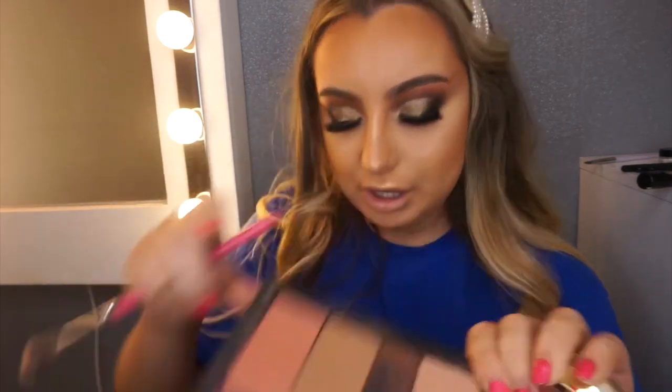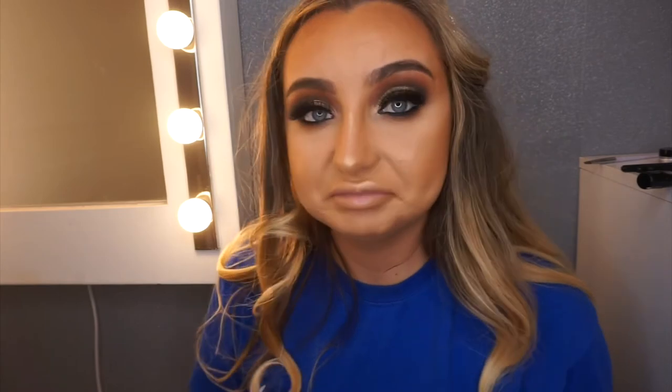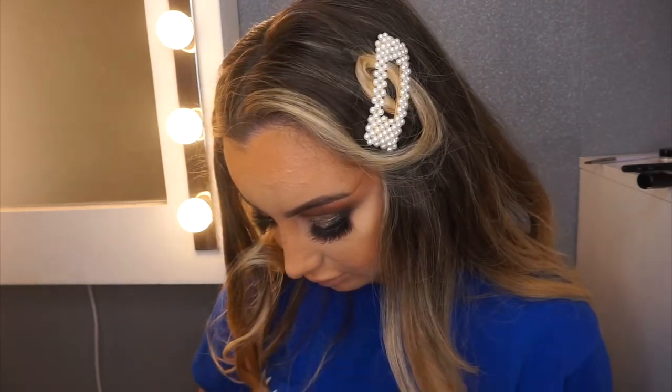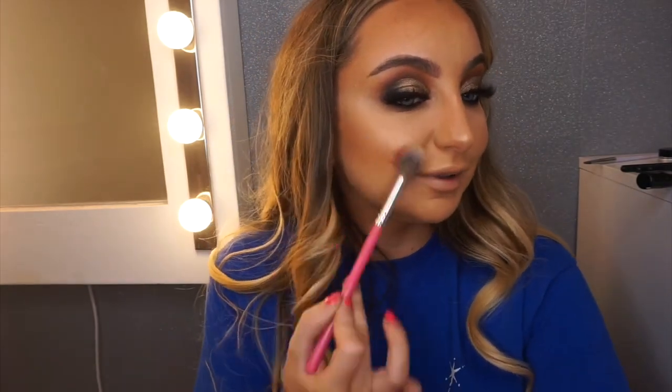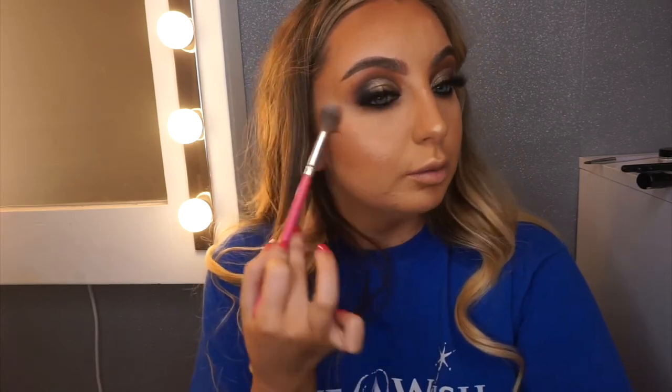I'm going to go in with two different blushes. This first one is from the J.Lo collection again — I think it's actually just called Blush. Applied to the apples of the cheek — it's a gorgeous blush. I'm going to pop another one over just to be a little bit more extra.